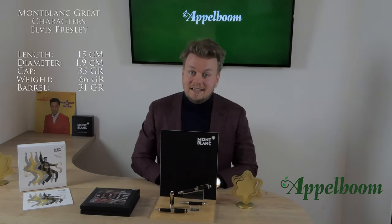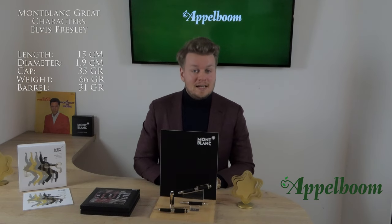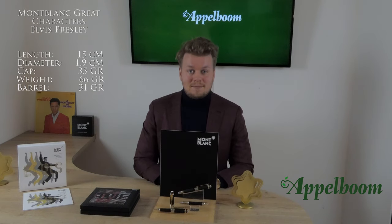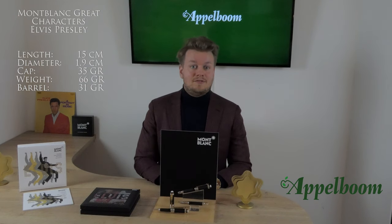The Elvis Presley pen is definitely a sizable pen. It is almost 15 cm long and the diameter is 1.9 cm. The total weight of the pen is 66 grams — the barrel is 31 grams and the cap weighs 35 grams.